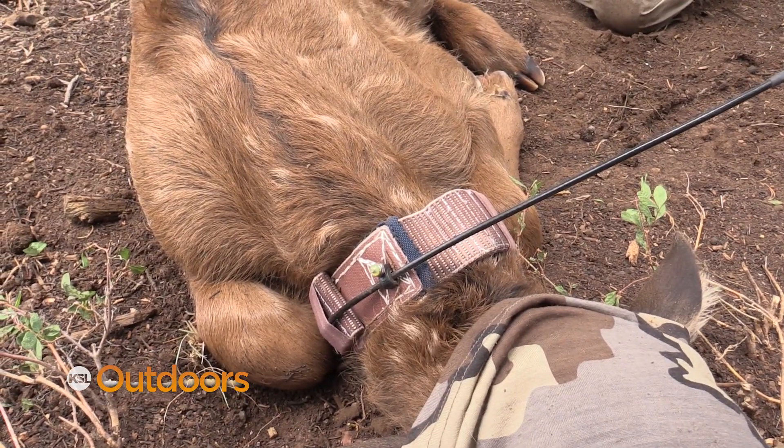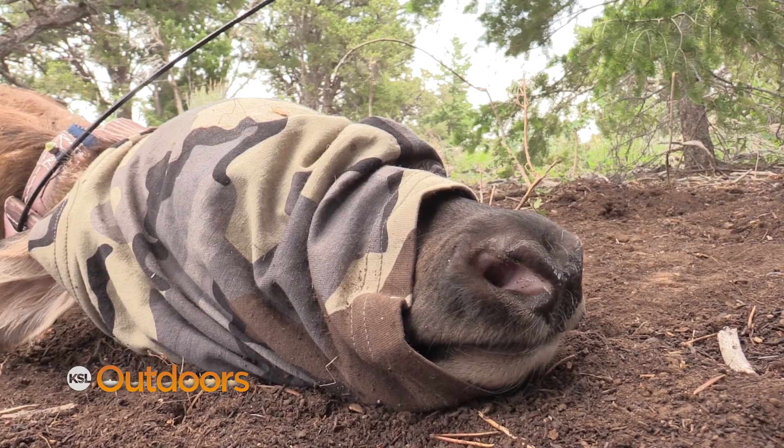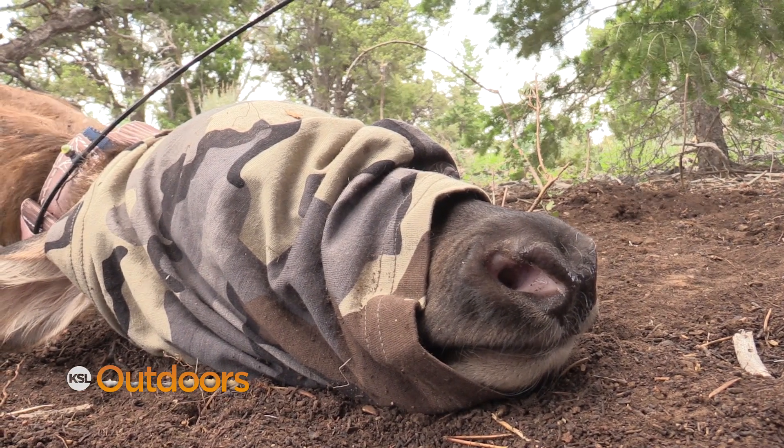The information gathered from this calf and others will help these students and DWR managers understand what factors are limiting the elk herd on this unit and help them discover why the population is stagnant.